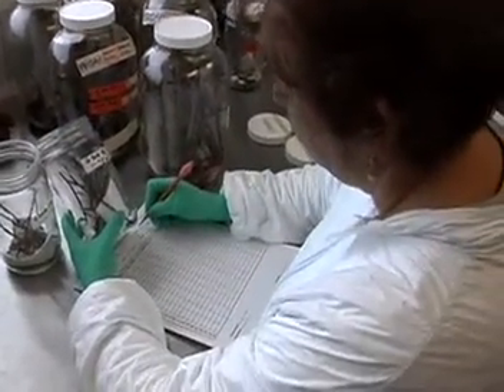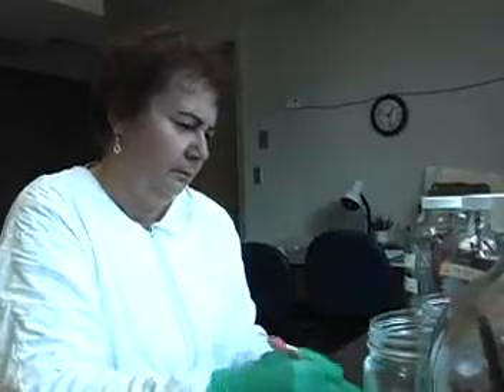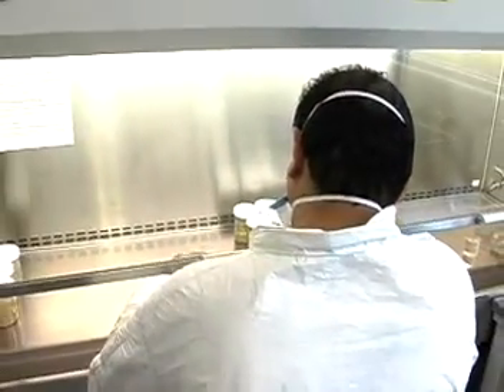These technicians assist biological and medical scientists. They're found in biotechnology companies and at health and research facilities. They may work for the government or for private firms that make food products or pharmaceuticals.